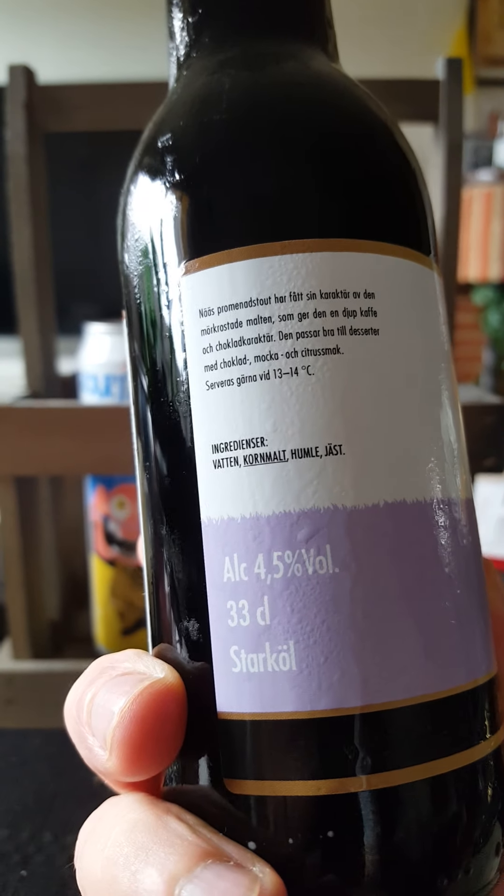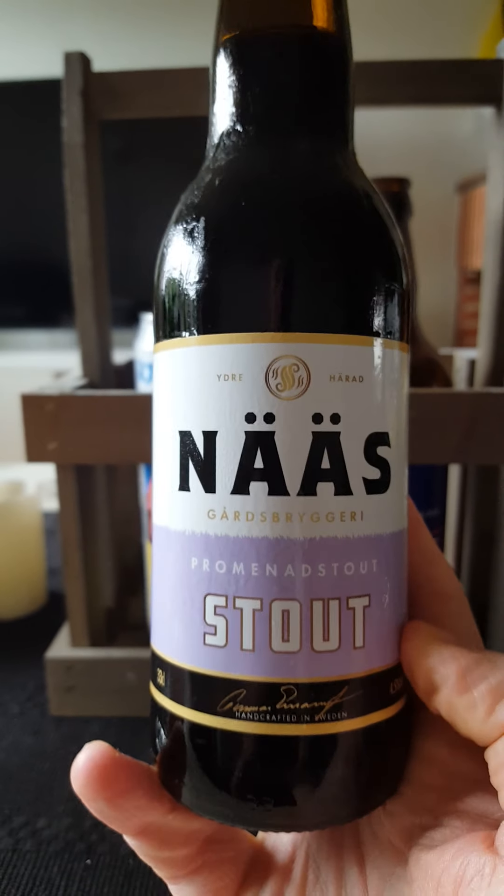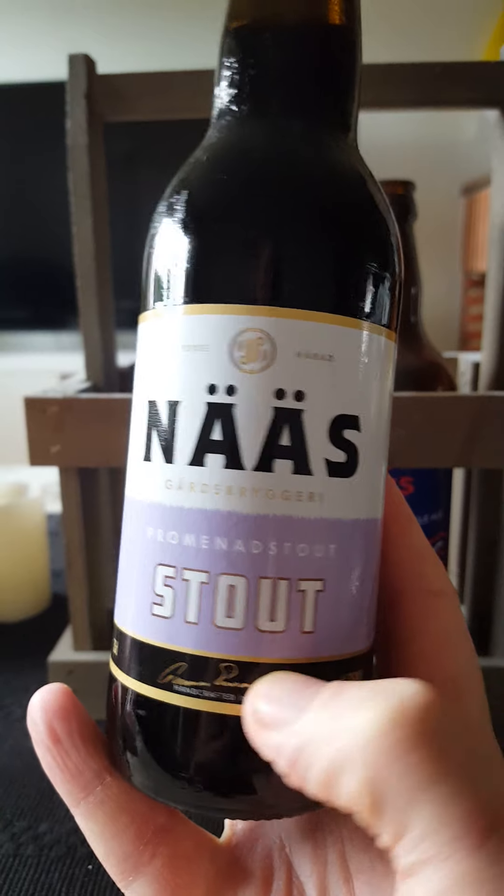Taking a look today at their Promenade Stout, coming in at 4.5% ABV. Nice moderate ABV there in a 330ml bottle. There's the artwork — kind of a nice traditional artwork there.